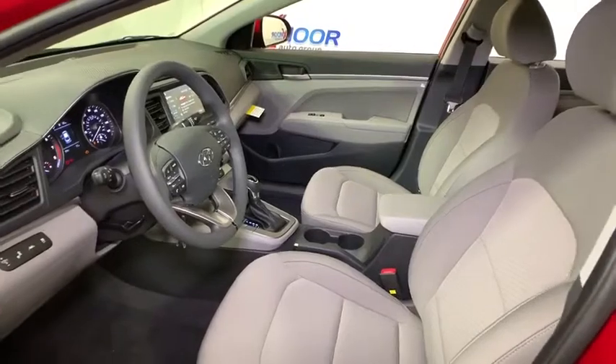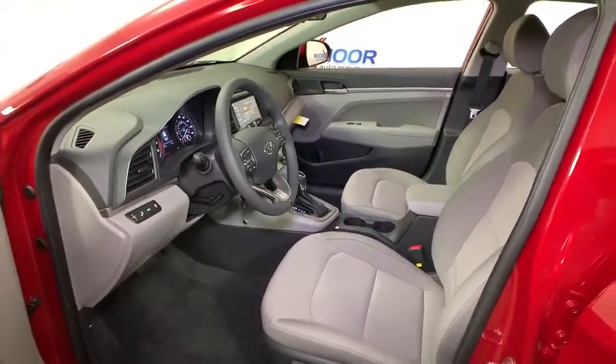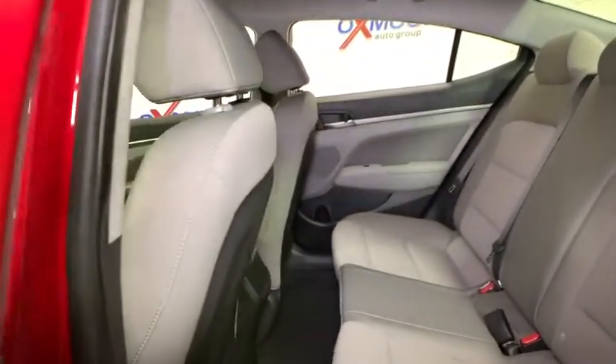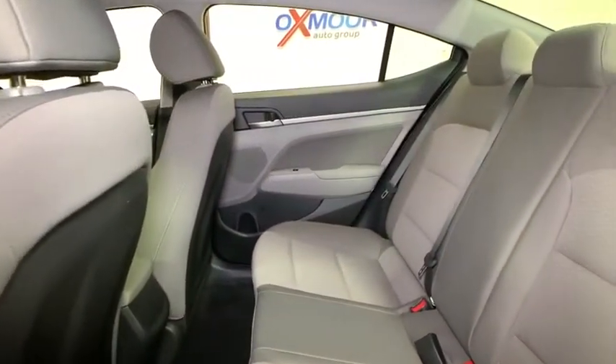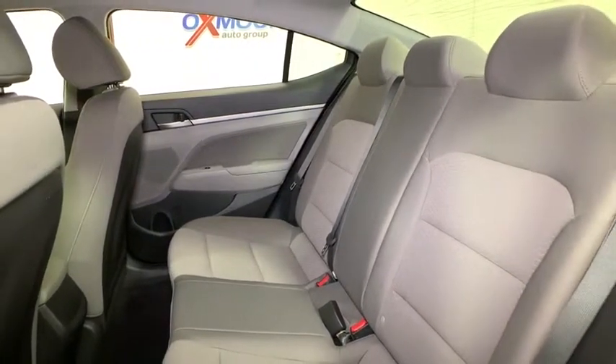Trip computer, tachometer, brake assist, carpeted floor mats, panic alarm, overhead console, remote keyless entry, driver vanity mirror, tilt steering wheel, front reading lamps. This beauty will even make your house keys jealous. Drive it today!